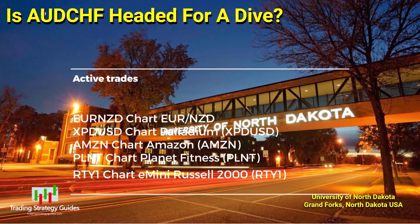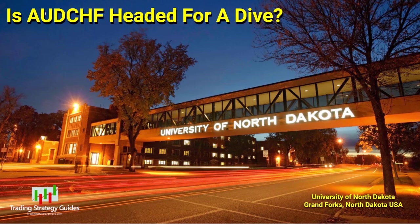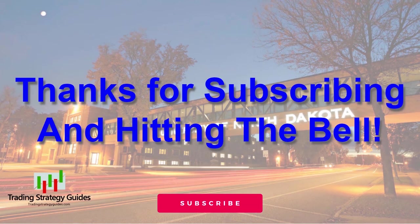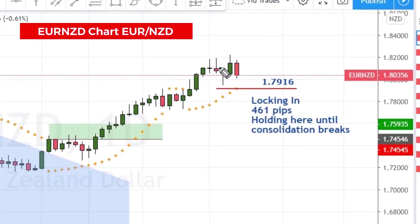Once again, happy Monday. Remember to click the subscribe button and hit the bell so you won't miss any of these great trade setups. Let's take a look at the active trades.